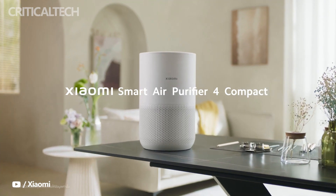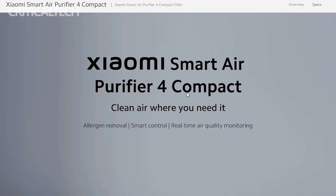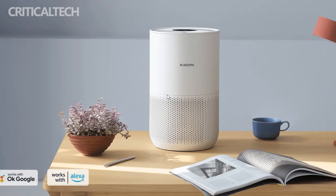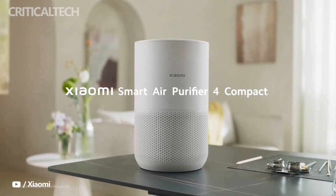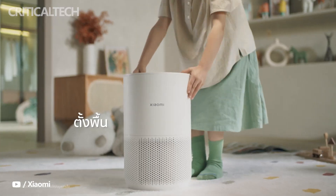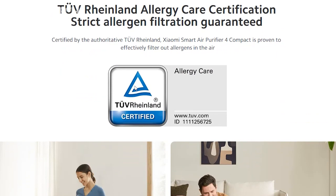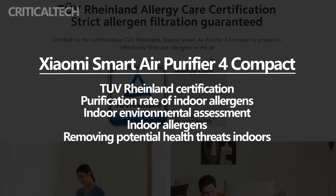Xiaomi's recently released Smart Air Purifier 4 Compact has secured TÜV Rhineland Allergy Care Certification. The achievement comes a month after the product was launched. The certification also covered the Xiaomi Smart Air Purifier 4, 4 Pro, and 4 Lite. The Germany-based TÜV Rhineland certification means the Xiaomi product successfully scaled the stringent testing hurdles that indicate a great air purification process for the products.